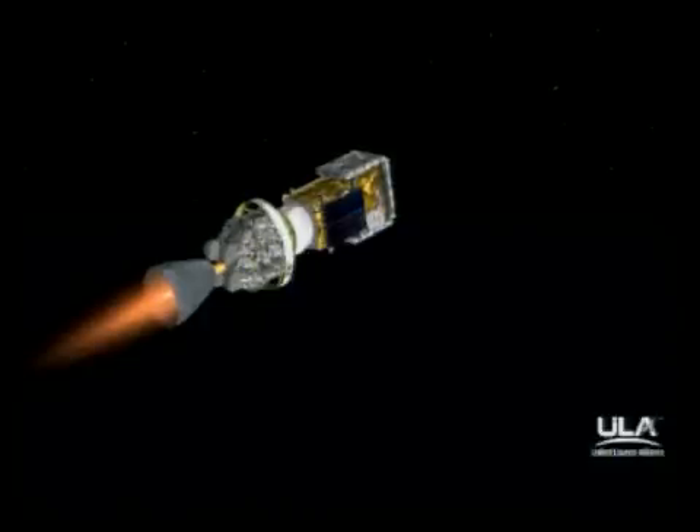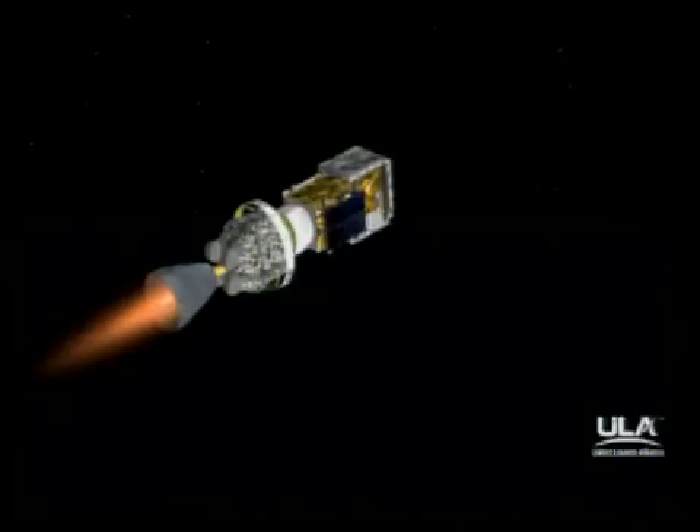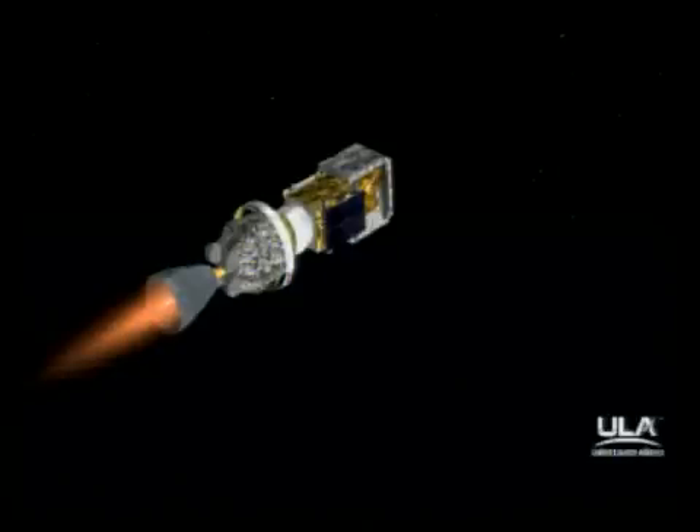Hydraulic system pressure beginning to drop. 12 minutes into the flight now. Altitude 100.1 nautical miles. Downrange distance 1,606 nautical miles. Velocity 16,954 miles per hour.